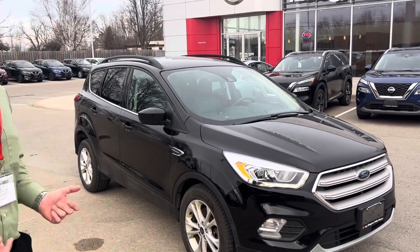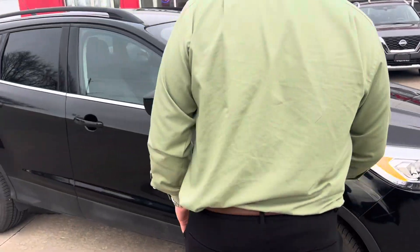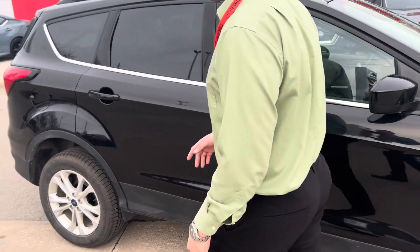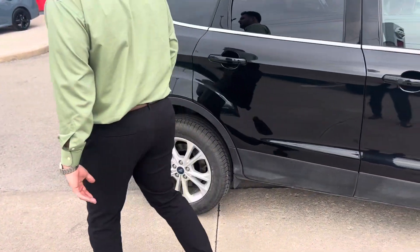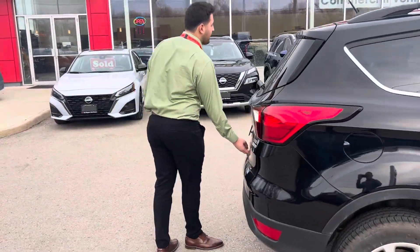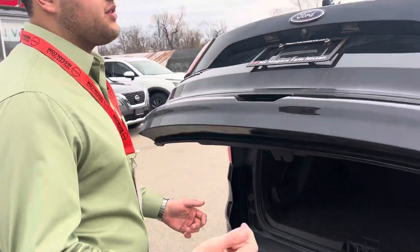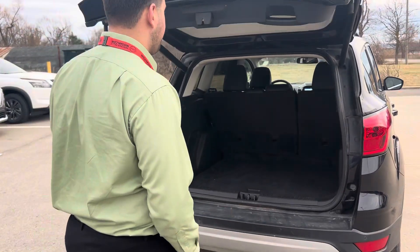It does come with remote start — as you can see, the car is running right now. You'll notice the alloy wheels and the vehicle is in great condition. Once you open the trunk, it comes with a power liftgate, so you can use the keys as well — very convenient.